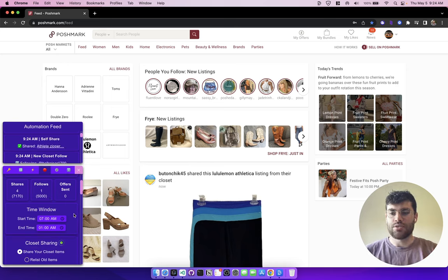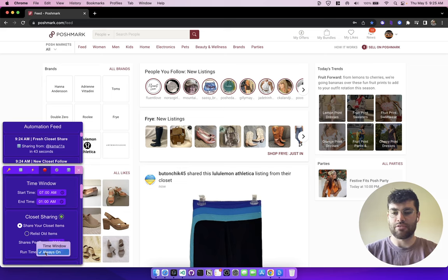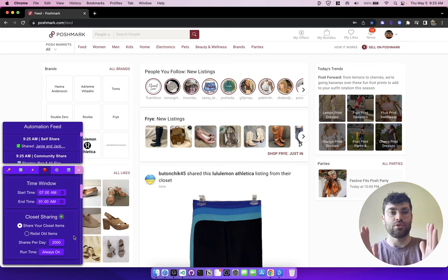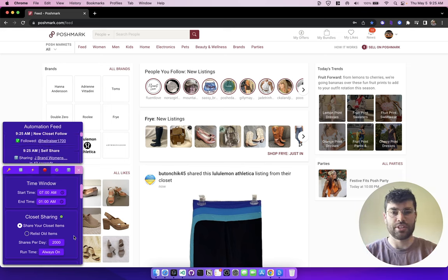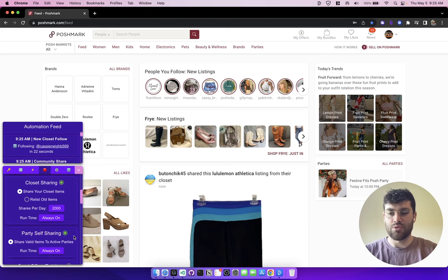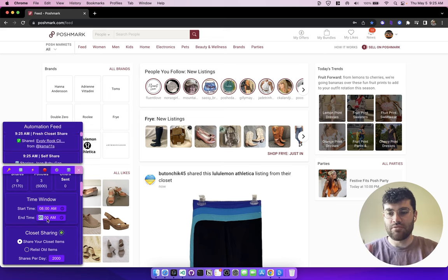The next section is the time window, which allows you to specify when you want automations to run. Every automation has a runtime section — you can either have it be always on, running 24 hours, or you can set a time window so it only runs during that window. This is useful if you want to optimize your activity for when people are awake in the United States. Some people like to run things all day and all night; some prefer very restricted windows. You can set it to 8 AM, for example, and change the time as needed.